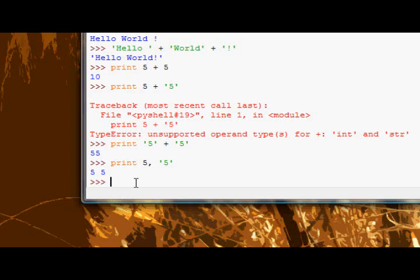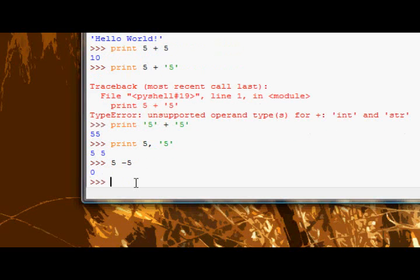I hope everyone understood everything I said in there. If you don't, just leave me a comment, send me a PM, send me an email, send me a contact form from my website. Now we're going to get on to a couple more things. So we have 5 plus 5, we can do 5 minus 5, all the basic operators — 5 times 5 is 25.